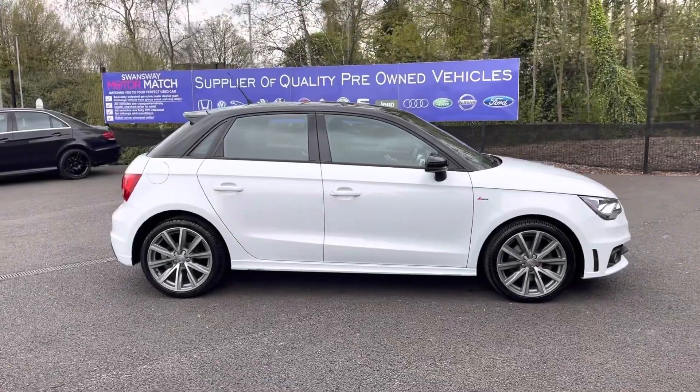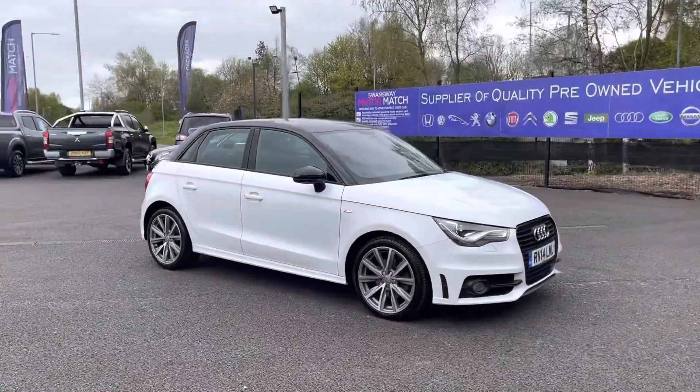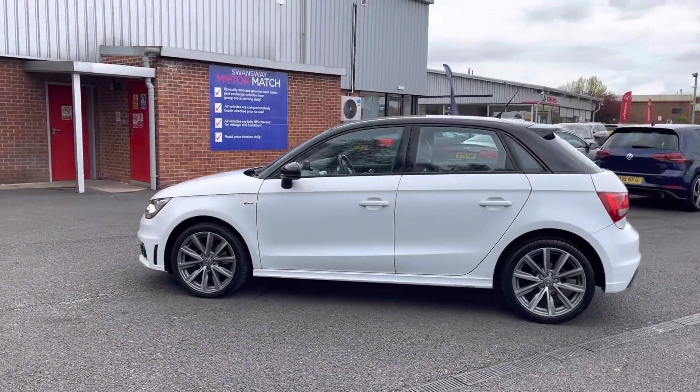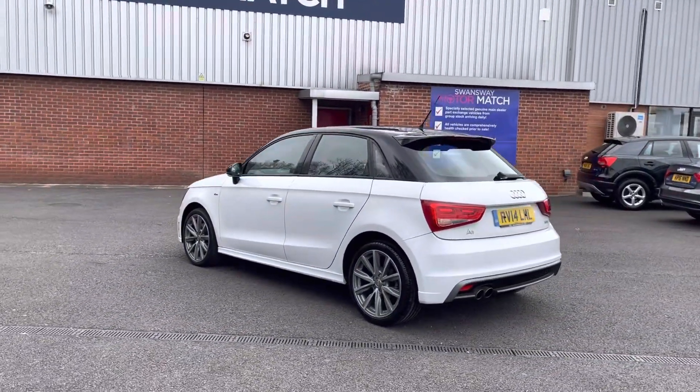Hi, I'm Tom from Motormatch Bolton and today I'm going to be doing you a full walkthrough video on this pre-reviewed vehicle. Here we have the brilliant Audi A1 1.4 TFSI S-Line Style Edition Sportback. It does come to us with 49,648 miles on the clock and it is a petrol. If you are interested in this vehicle at any point during this video, please give us a call on 01204 786 586.